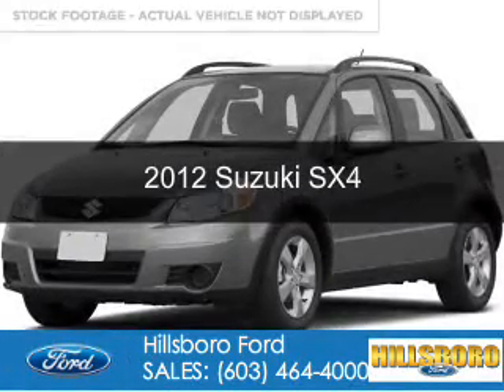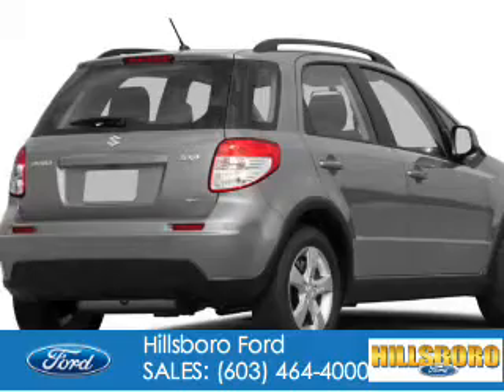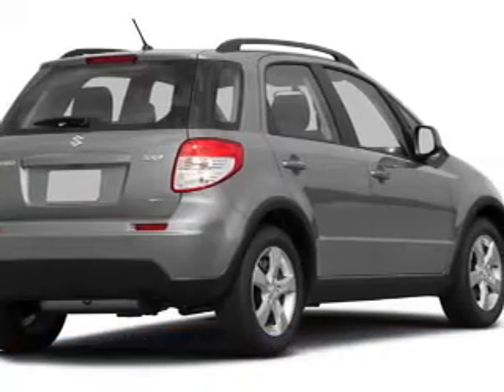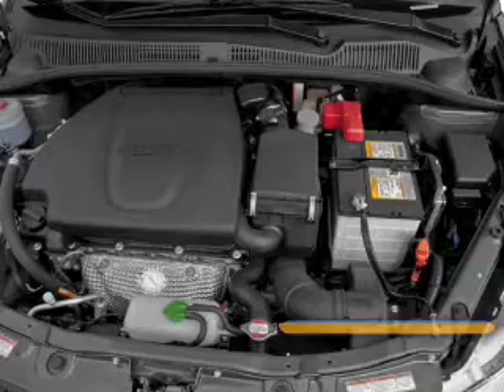This is a used 2012 Suzuki SX4. It's powered by all-wheel drive, a two-liter, four-cylinder engine, and a continuously variable transmission.